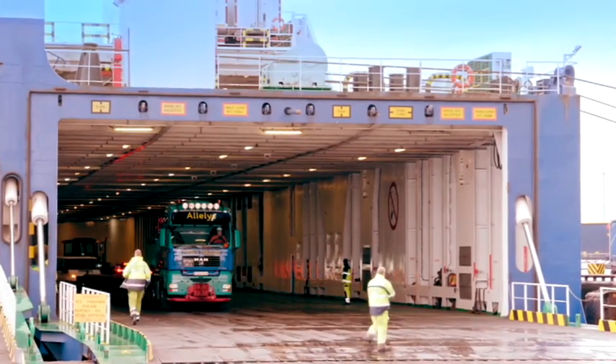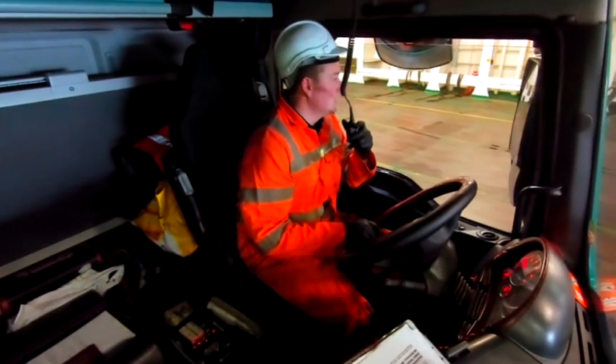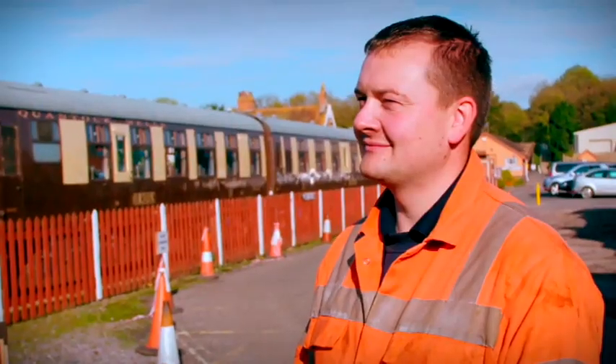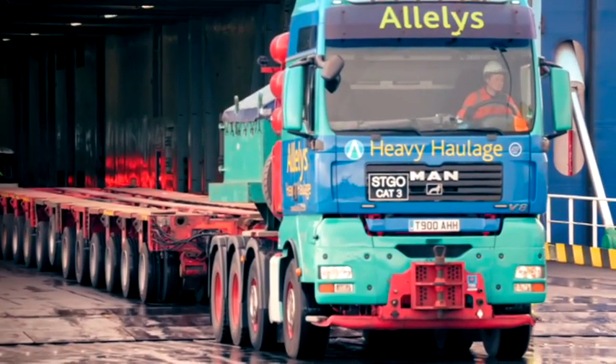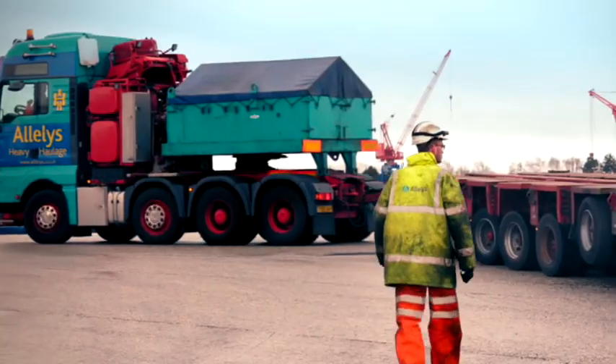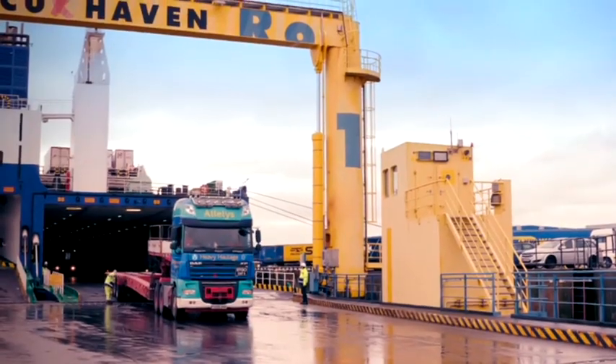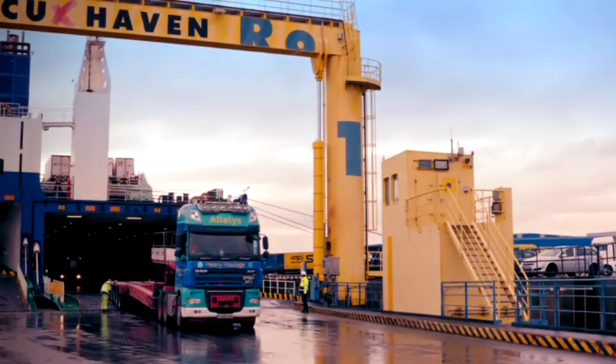Heading up today's operation is Zach Bancroft — at 30 years old, Allerley's youngest driver. Zach's second man is Alex Whitehouse. Driving truck two is Kev Norris, who has recently taken on a new right-hand man, Warren Teese. It's cold, it's wet, and it's windy — but they've got a ferry to catch.